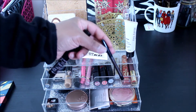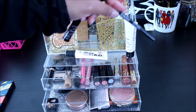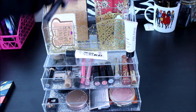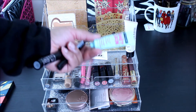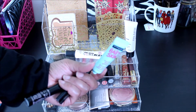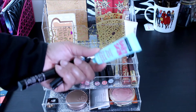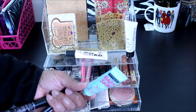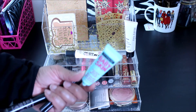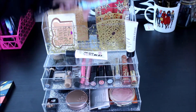This is the Maybelline Baby Skin Pore Eraser Primer. I've had this for a while, so I want to use this up and be able to declutter it from my collection.